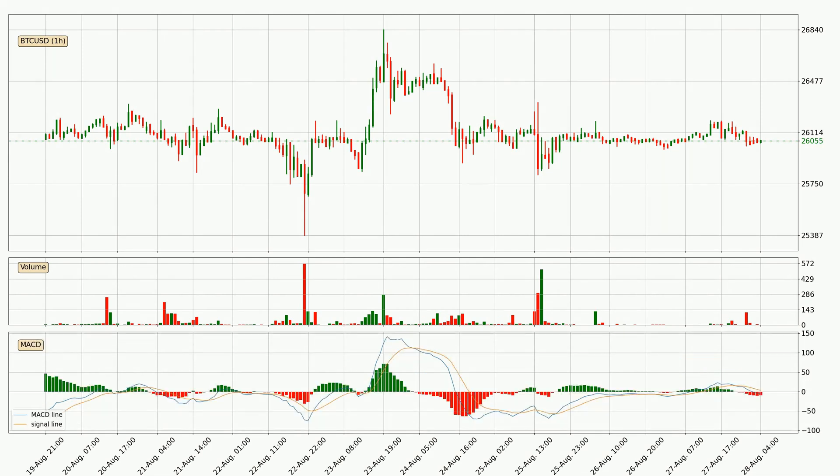Moving to the hourly MACD, the MACD line is below the signal line, which shows that the current trend is on the downside. The MACD histogram shows that the momentum is currently indecisive, so consolidation for some time or shifting the momentum could be expected. It is to wait and see if the MACD line will cross the signal line, which will be bullish.